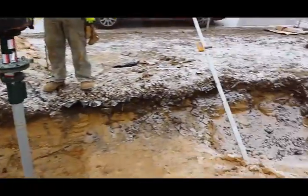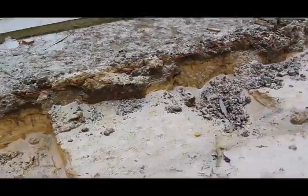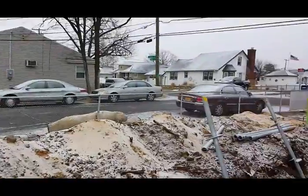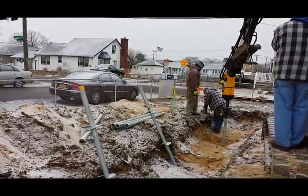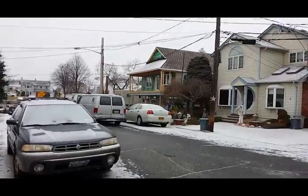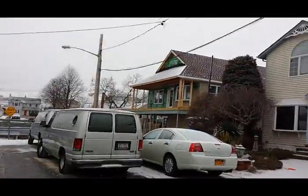Prior to this I came here and did the excavation where all these piles are going. You can see the holes. There are about 35 piles on this job. Let me go outside and show you guys another house that was elevated here, where helical piles were installed as well.